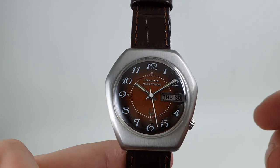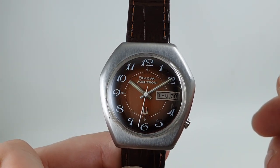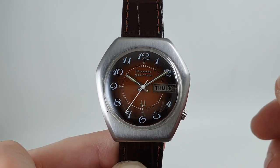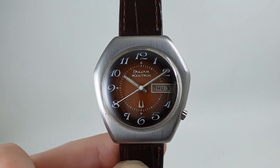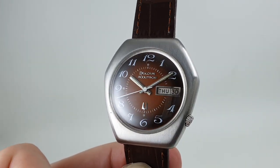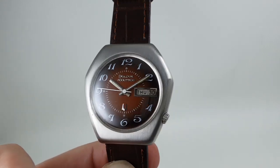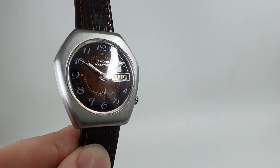It's quite a rare bird — we've looked on various different websites and can't find another example of this case. Maybe they did call it the coffin case and it didn't sell so well. But either way, if you want something very 70s and very funky and different to anything you've got in your collection, there you go.